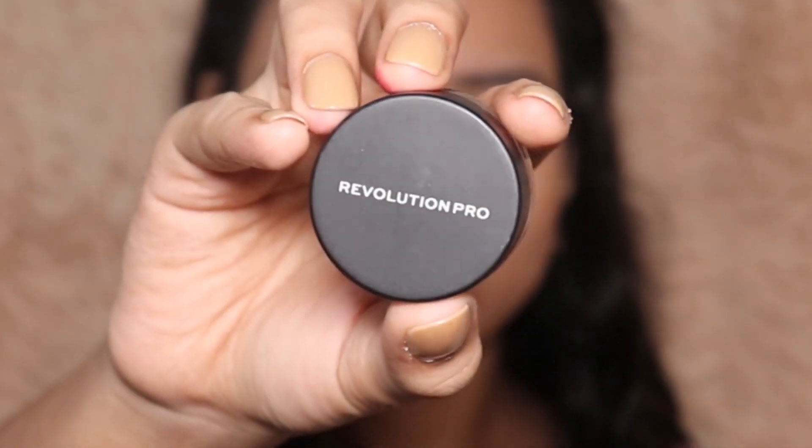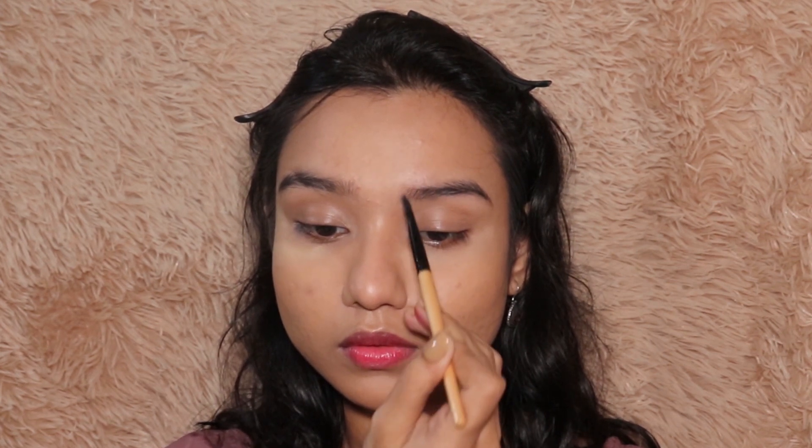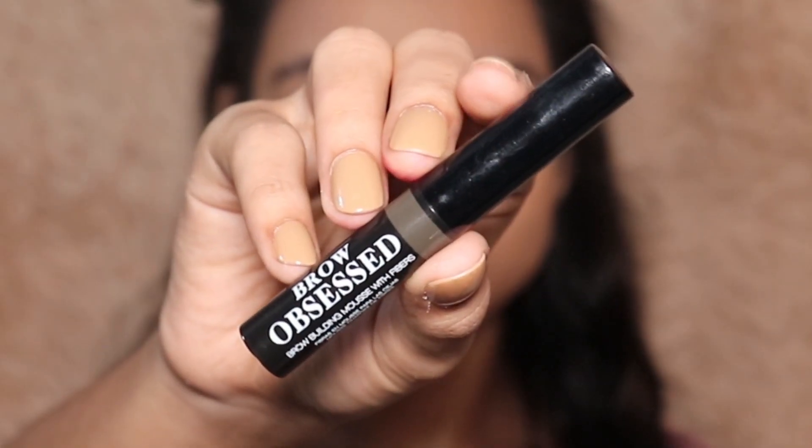Moving to my eyebrows, I'm using this Revolution Pro eyebrow pomade, following the shape of my eyebrows. For today I'm going to set it with this Palladio eyebrow gel, which is a really nice eyebrow gel — I sometimes use it just on its own.